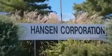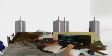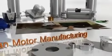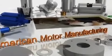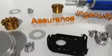Count on Hansen for innovative American-made products, vertical integration for total process control, and answers when you need them. Hansen invites you to share in the success of American motor manufacturing, ingenuity, and assurance. 100 years and counting.